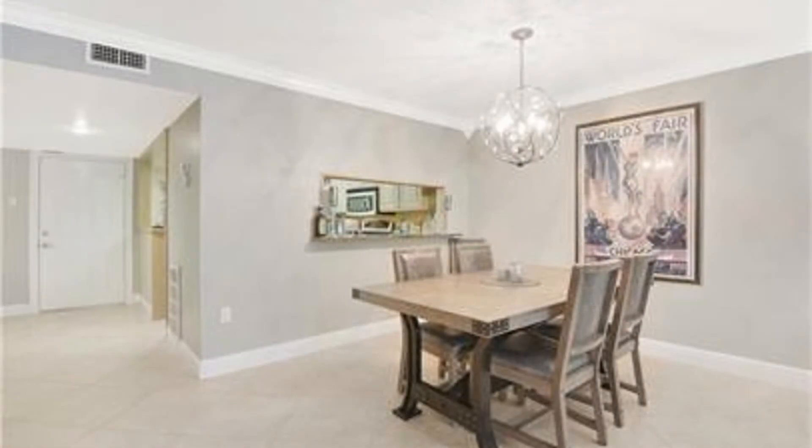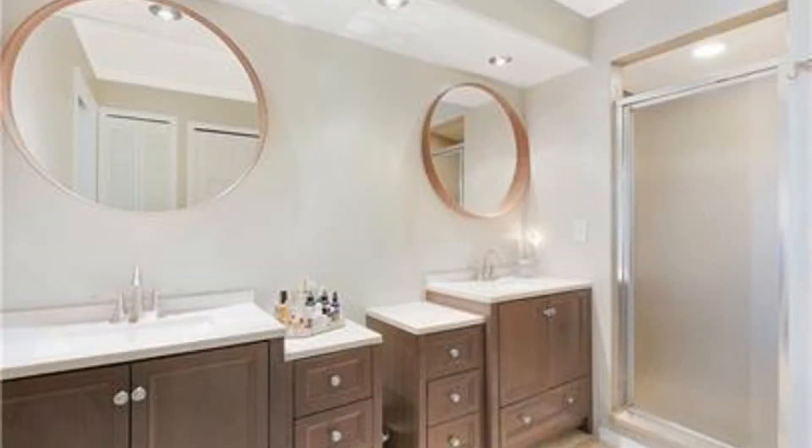This condo unit features two bedrooms, two bathrooms, a washer and dryer, and a sunroom with a view of the tranquil lake.